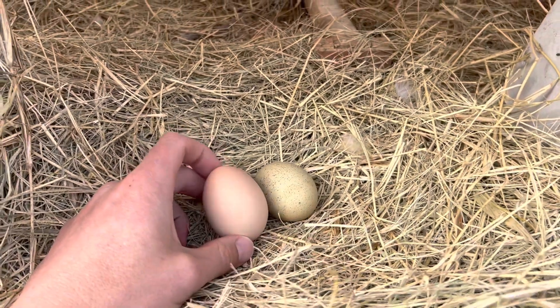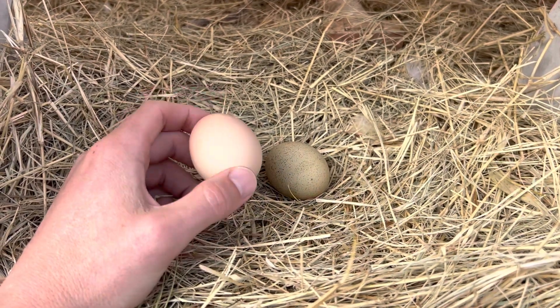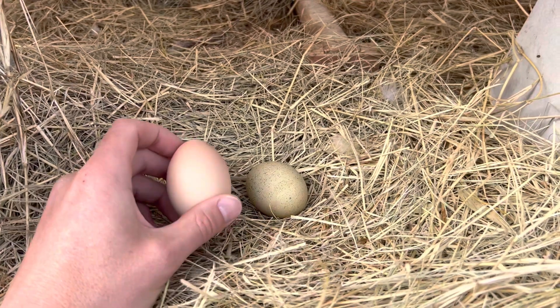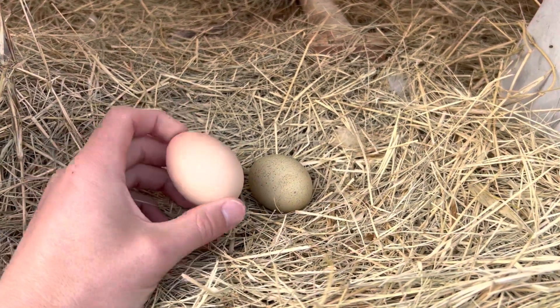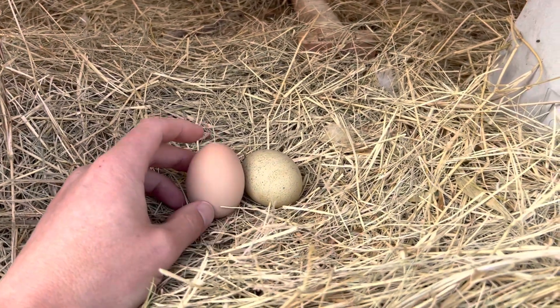We had a hawk kill one of our hens recently, a couple days ago, and I think it shocked them so they didn't lay for a couple days. But we're still getting eggs before and after the feed change.